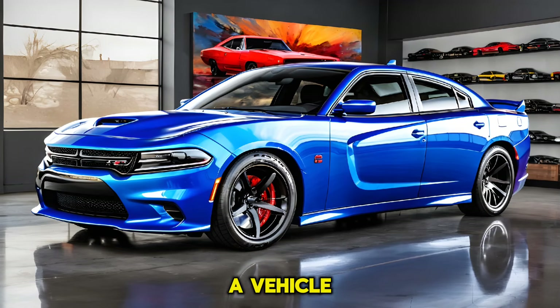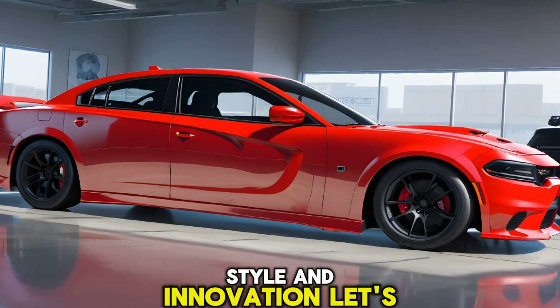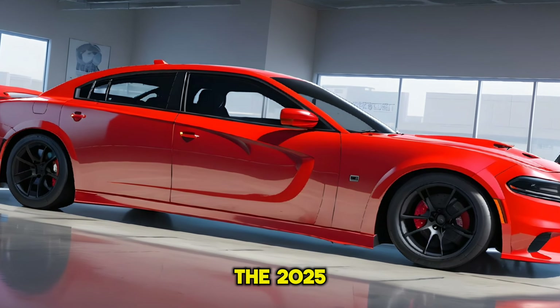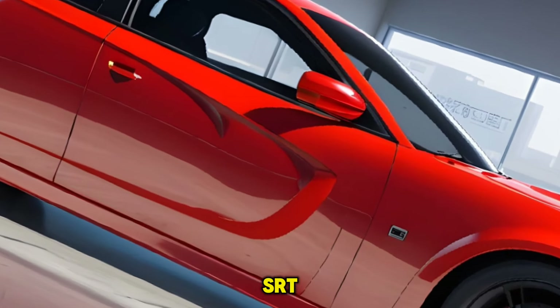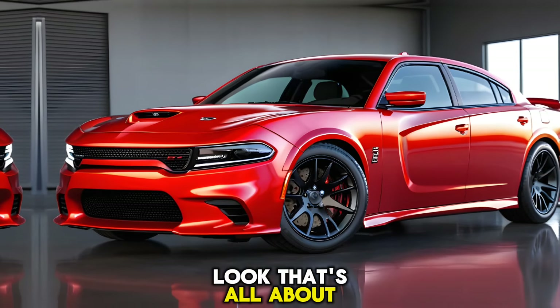This car isn't just a vehicle — it's a statement, a bold declaration of power, style, and innovation. Let's start with the exterior. The 2025 Charger Daytona SRT is a masterpiece of modern muscle car design. It pays homage to its predecessors with a retro-inspired look that's all about attitude.